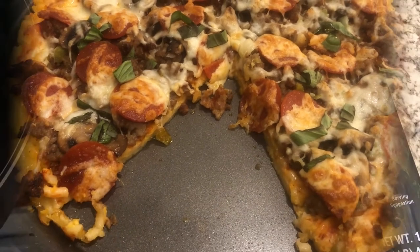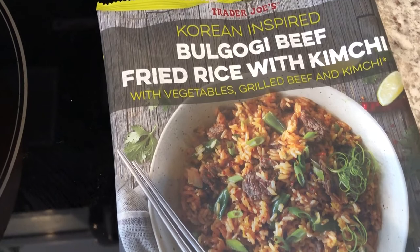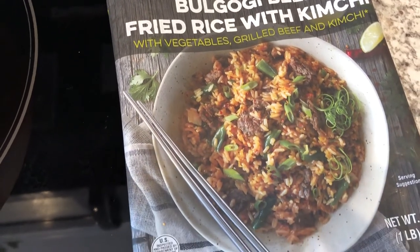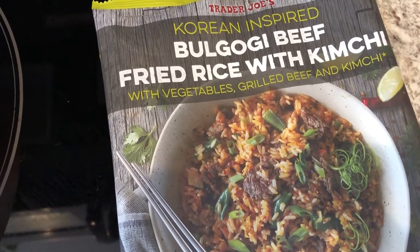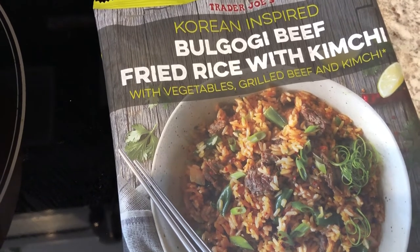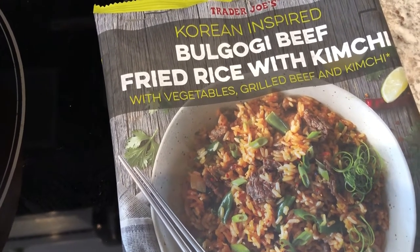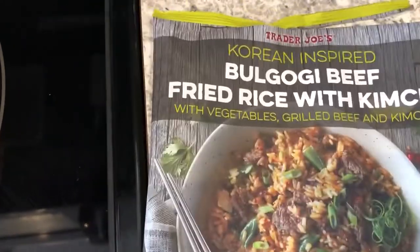I wanted to pop in quickly and show you what I was having for lunch today. I picked this up from Trader Joe's on my last shopping haul — I'll link it in the cards above and also in the description box. I love Korean food so I was really excited to see this. Here is the front of the package.